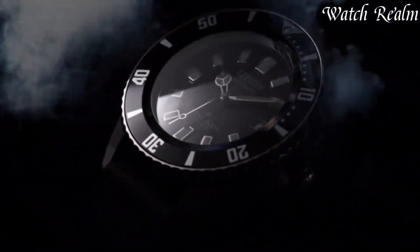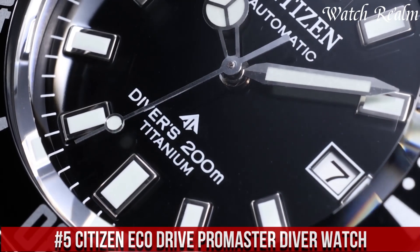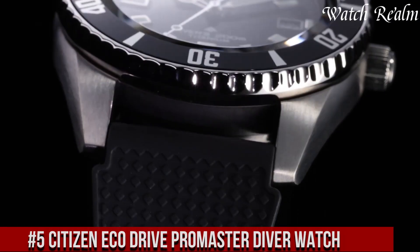Number 5. Citizen EcoDrive ProMaster Diver Watch exemplifies a fusion of reliability, functionality, and eco-conscious design.